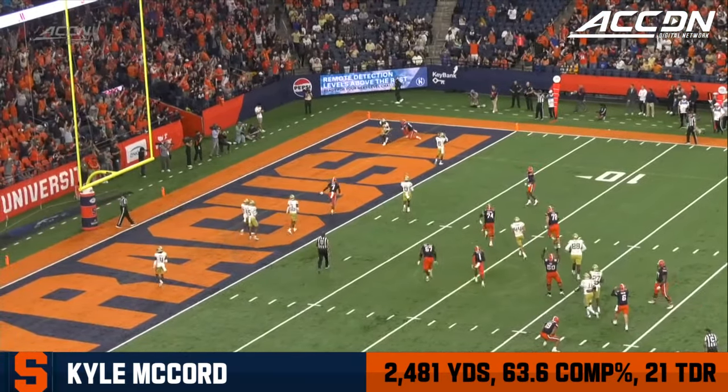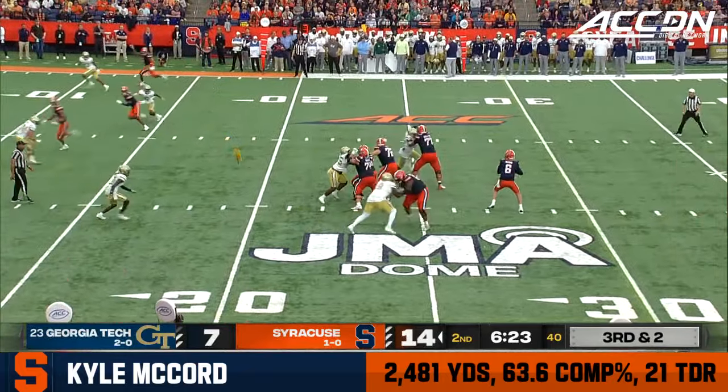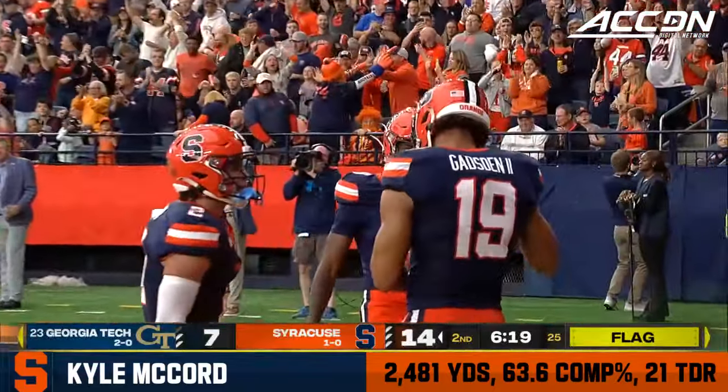It's just another time where pretty good job passing off, but the pick creates separation. Ronda Gadsden on the linebacker in the middle of the field. And they get Georgia Tech to jump — free play, and it's a touchdown!